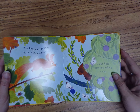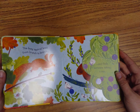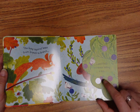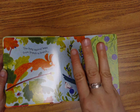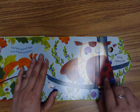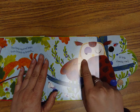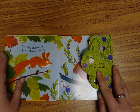The busy squirrel leaps from branch to branch. He's jumping and finds someone taking a nap. Who's taking a nap? One, two, three, open. It's a big, sleepy owl. Twit-twoo. Look, he has one eye open and one eye closed. He's still sleepy. Let's turn the page.